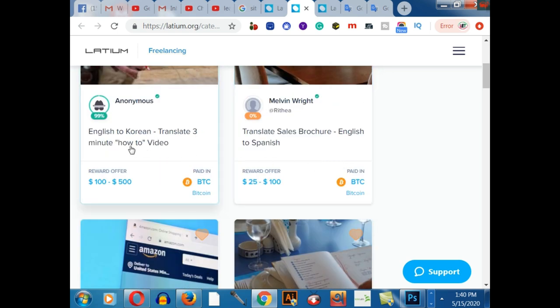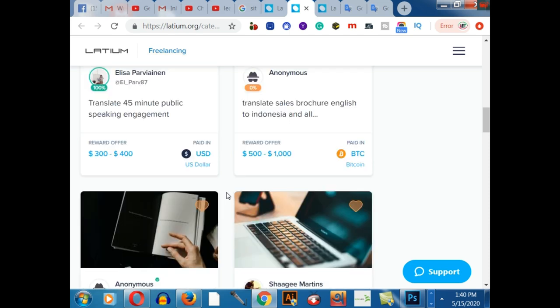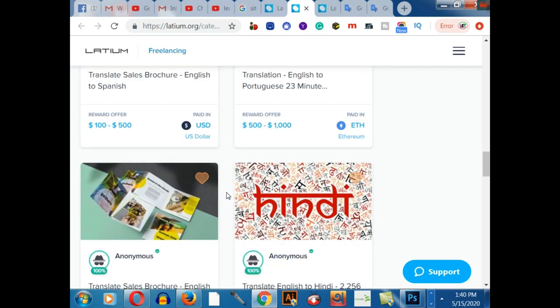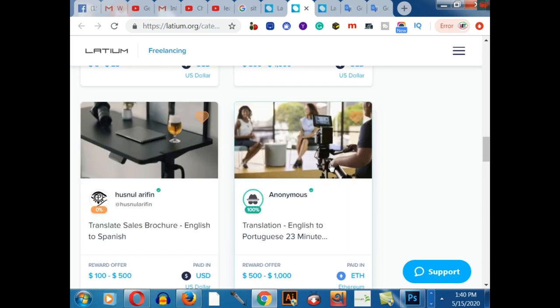For example, this gig pays $100 to $500 to translate a three-minute how-to video from English to Korean. And this one is $25 to $100 to translate a sales brochure from English to Spanish. There are lots of gigs available on this platform, so you can start your journey easily by creating a simple gig — you don't need any previous knowledge or experience.